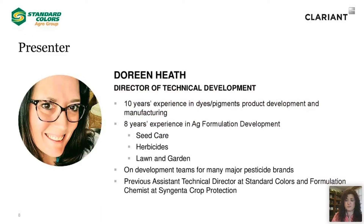And finally, let me introduce Doreen Heath, Director of Technical Development. She has 10 years' experience in dyes, pigments, product development, and manufacturing, and eight years' experience in ag formulation development, including seed care, herbicides, and lawn and garden products. She's been on development teams for many major pesticide brands. Doreen was previously the Assistant Technical Director at Standard Colors and Formulation Chemist at Syngenta Crop Protection. With that, I turn the rest of this webinar over to Doreen, and she will be our next presenter.